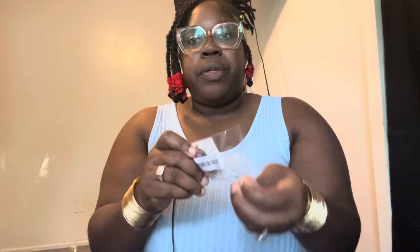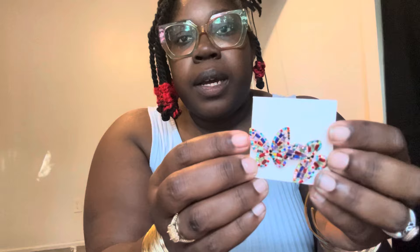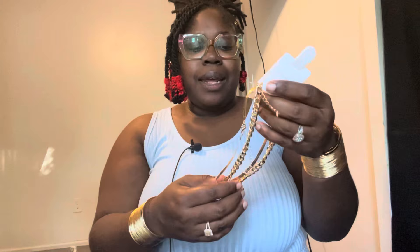Then we got these cute little butterfly earrings — oh I thought these were the cutest! Look at those butterflies, super cute. Then we got a bee necklace. It looks cute but it seems like it might be too small for my neck — online it didn't look like a choker but when I got it, it looks like a choker. I don't do chokers, my neck is too big for a choker, so I'm going to have to try it on.